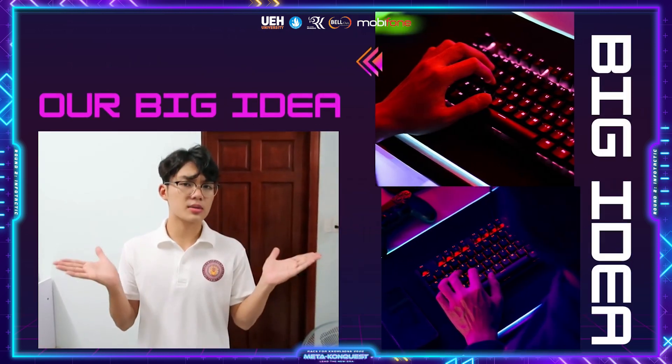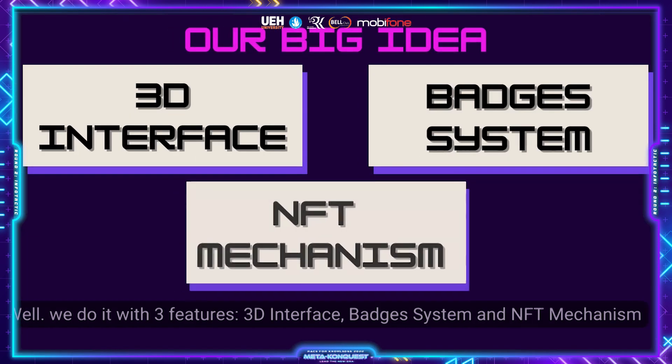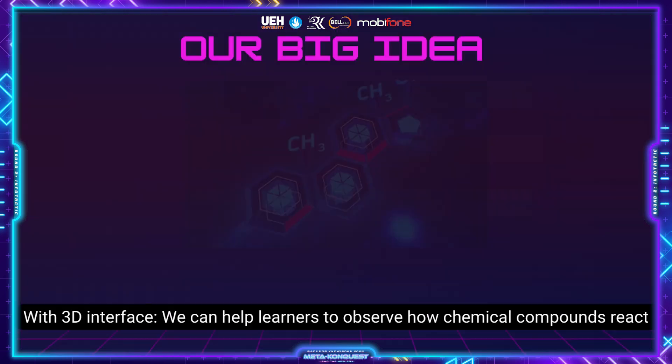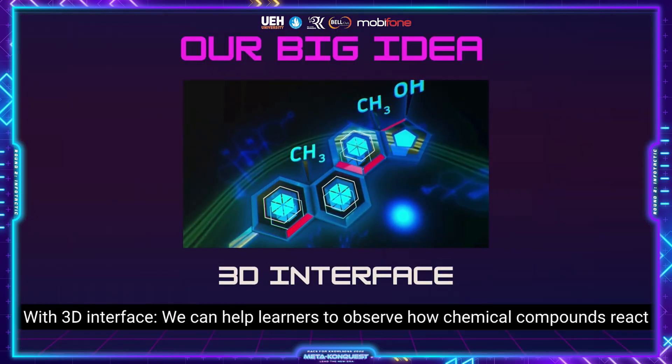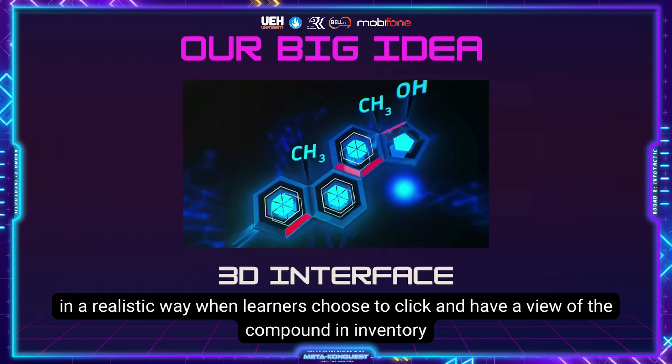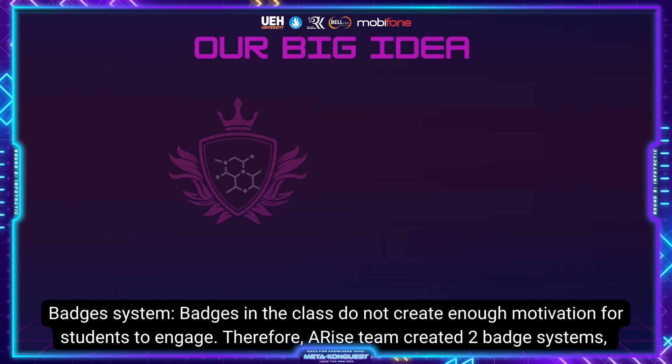So how to make it possible? We do it with three features: 3D interface, badge system, and NFT mechanism. With 3D interface, we can help learners observe how chemical compounds react in a realistic way when learners choose to click and have a view of the compound in inventory.